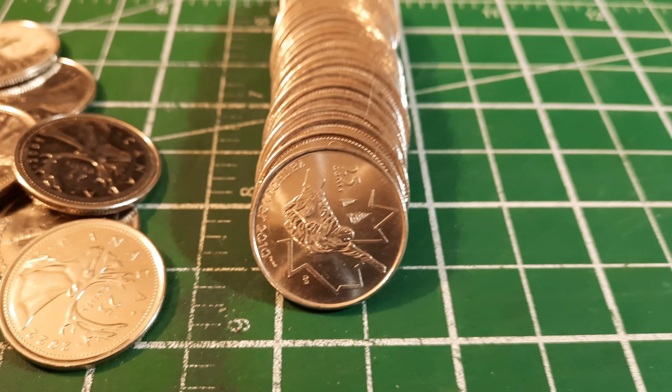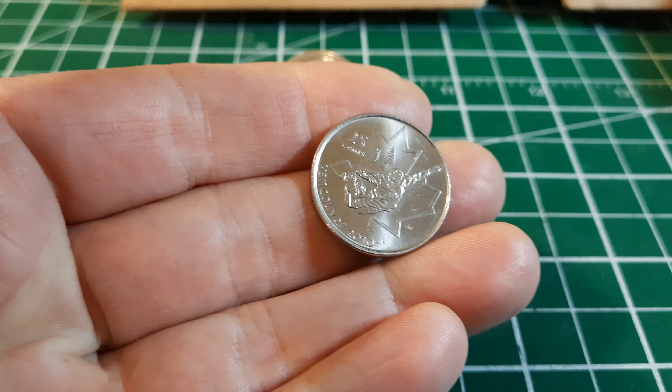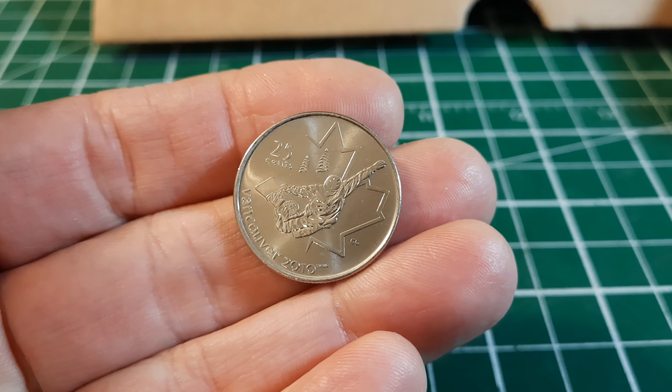US quarters are worth about 1.37 times what a Canadian quarter is worth, but I always pull these aside because I can trade them with a friend who will trade me US for silver — so that's always a good trade.